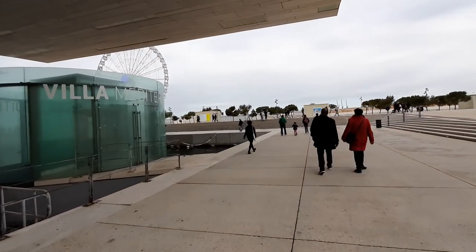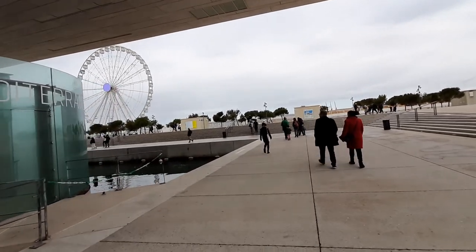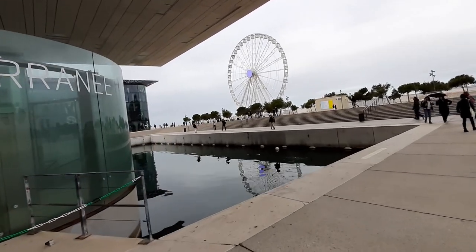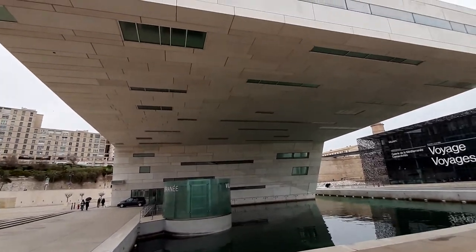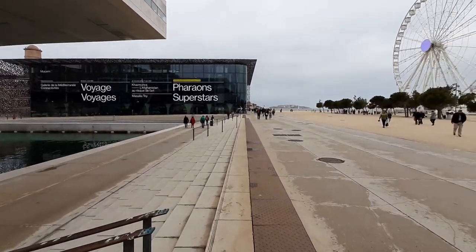Not just the museum — this building is actually called the Museum of the Civilization of Europe and the Mediterranean. There are other events here as well. There is also a coffee shop, a book shop and many offices. Many people work here, and I think it's like walking on a floating boat. It's quite enjoyable.